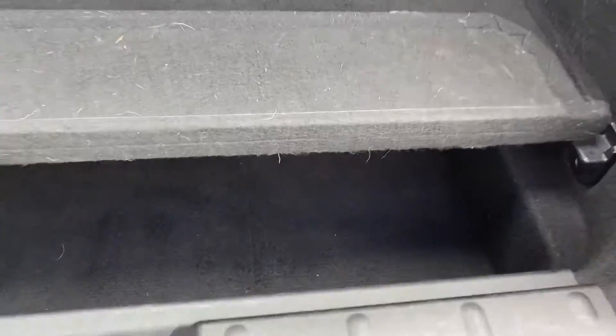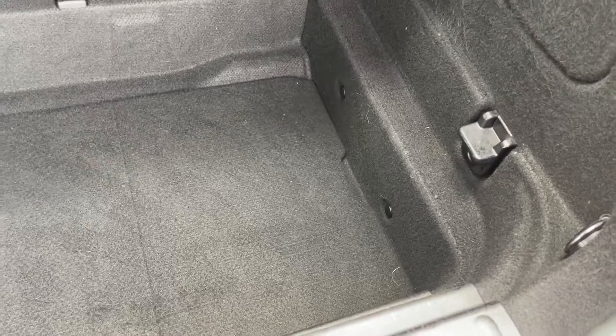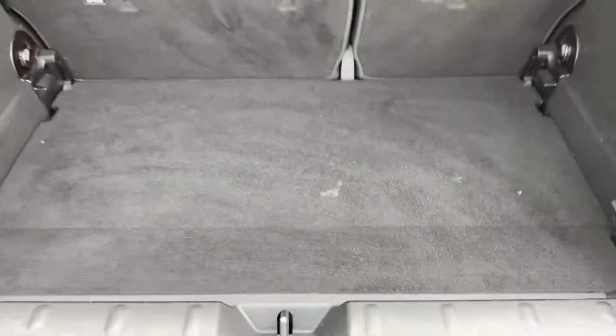In the back here you can see plenty of room available, and you have got this little parcel shelf which you can take out for even more storage underneath. And you've got the privacy cover just above as well, which keeps your belongings out of sight.